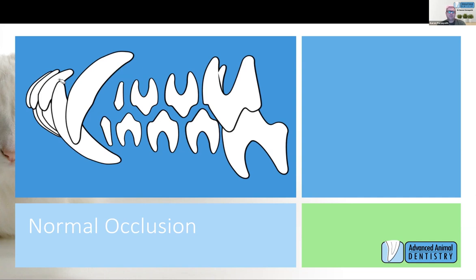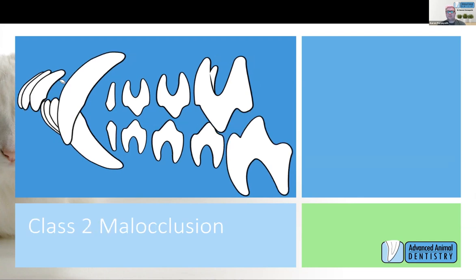This is a normal occlusion — we should have the lower canine sitting evenly between the upper third incisor and upper canine. Importantly, we shouldn't have the mandibular or maxillary canine coronal tips striking soft tissue. This next diagram is a class two malocclusion — frequently called an overbite — a very common malocclusion associated with base narrow canines. We have the relative shortness of the mandible, which places those mandibular canines in the wrong spot. They're trying to do the right thing, but they simply can't get into the correct position.